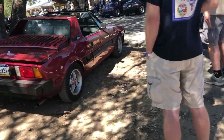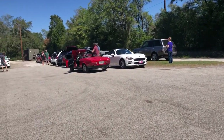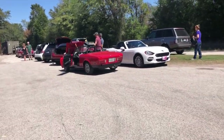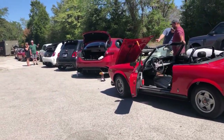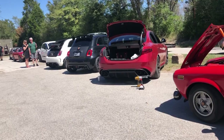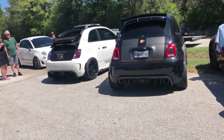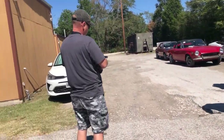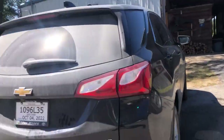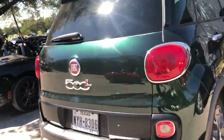Beautiful X19 late model. There's more over this way — everywhere you look, the place is surrounded. There's Lorraine's car, it's a Classica, dressed out with purple trim. Another Alpha Quad. European tail lights on that 500 Abarth. There's a 500L — the only one we have here that I know of.